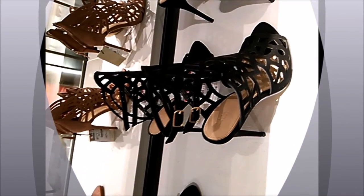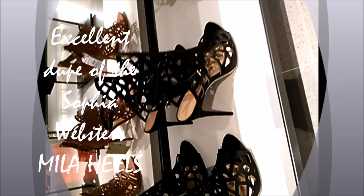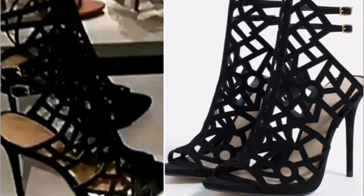Go on the website and you'll see how gorgeous it absolutely is. Here is dupe number three — an excellent dupe for the Sophia Webster mailer heel. Zara definitely captures a very high-end look for an excellent price point. I think you guys should definitely check this out — it is fantastic, I love it.